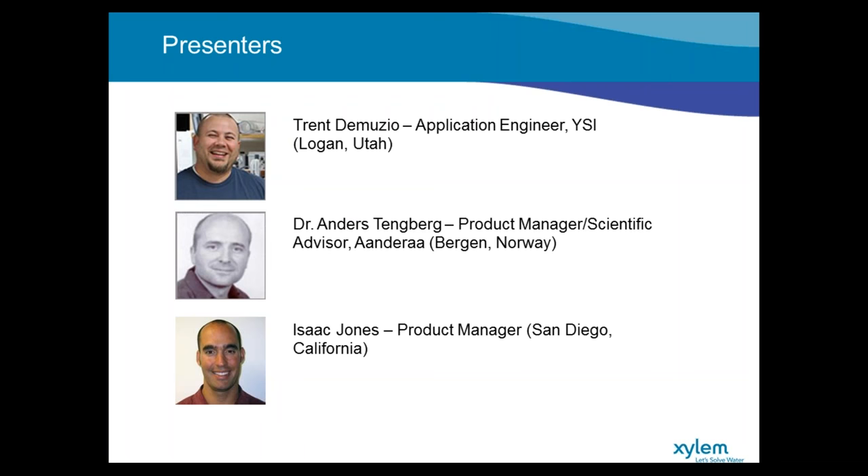He's been there for the last 20 years. In parallel, he's an associate professor at the Department of Marine Sciences at the University of Gothenburg in Sweden. In this role, he's focused on technical development and the use of underwater sensor technology and autonomous platforms. He's been a contributor on more than 40 peer-reviewed scientific papers. My name is Isaac Jones. I'm a product manager here at Sontek in San Diego.